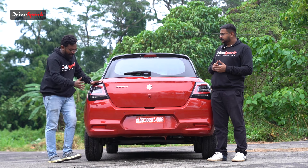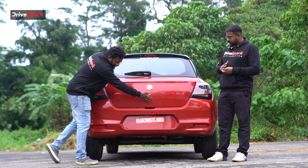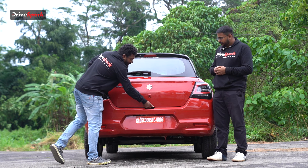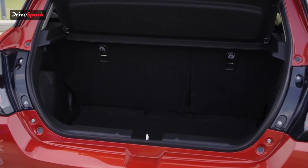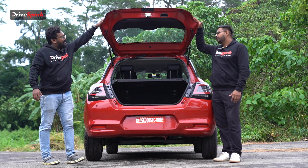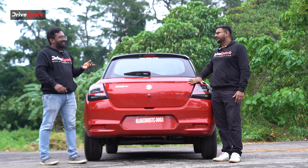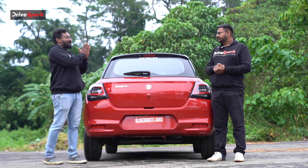It's got a bumper section that is nice and neat, and also a reverse camera. It's got a 265L boot space, which makes it practical for a family. The boot is adequately sized, though it is a little tight.